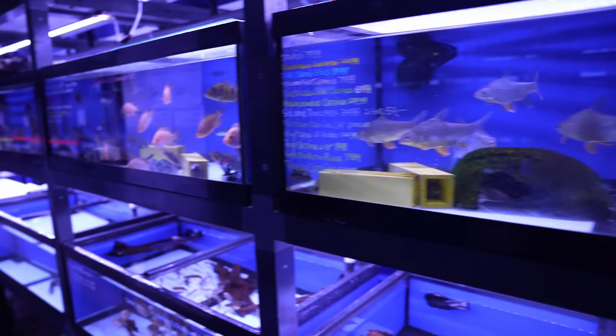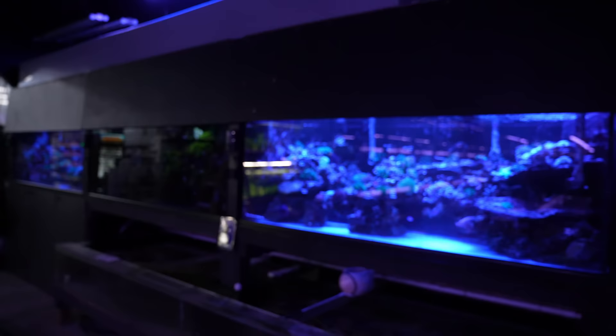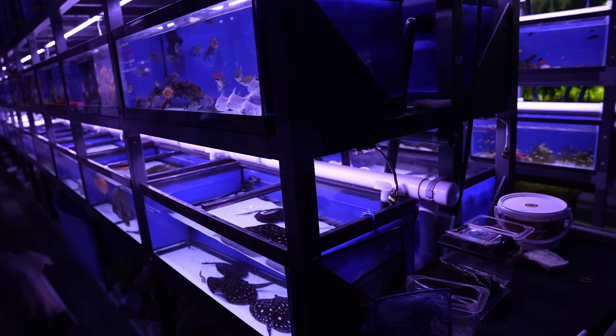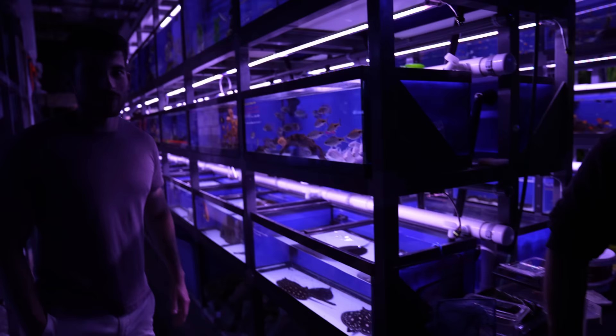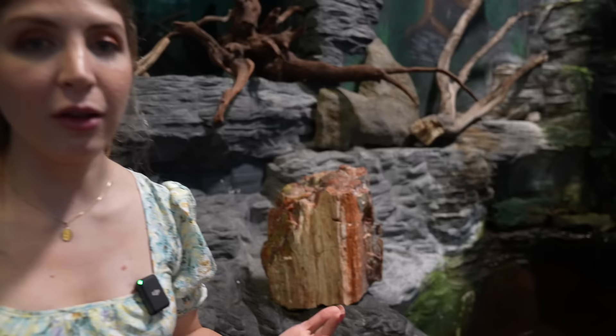Is that everything? I believe so — thank you so much for showing us around, it's been great. Everyone's going to really enjoy seeing this and some of the interesting fish. You've got so many fish, but it's also really cool seeing all the other types of animals that are a little bit rarer, especially things you don't often see in Australia. Even by US pet store standards, they've got really cool stuff here.